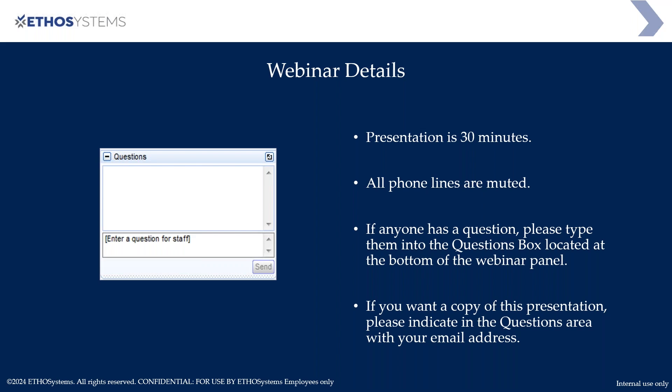It kind of just depends on the Q&A and questions that we get along the way. Unfortunately the phone lines are muted just to make sure there's no background noise, so if you have any questions please use the Questions feature within the GoToWebinar. If you want a copy of this PowerPoint at the end, just put your email address in and I will make sure you get a copy when it's done.